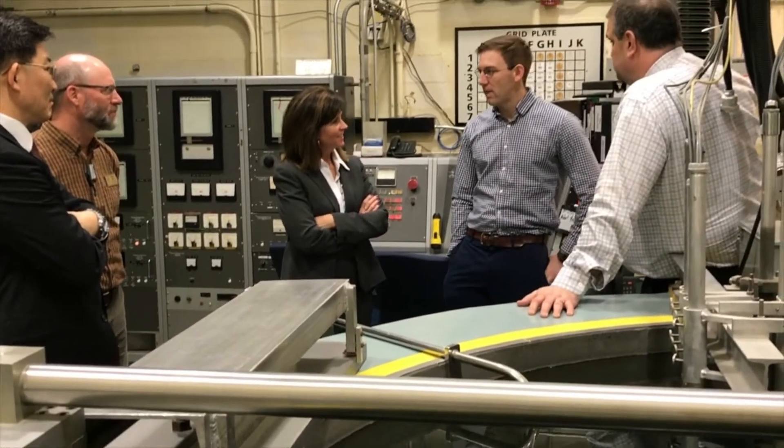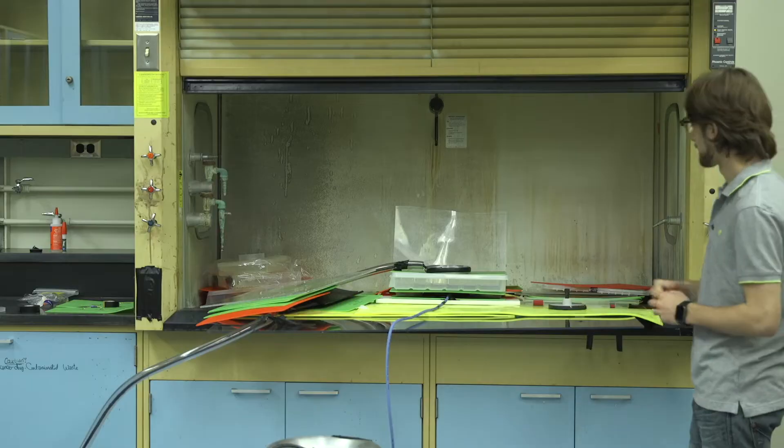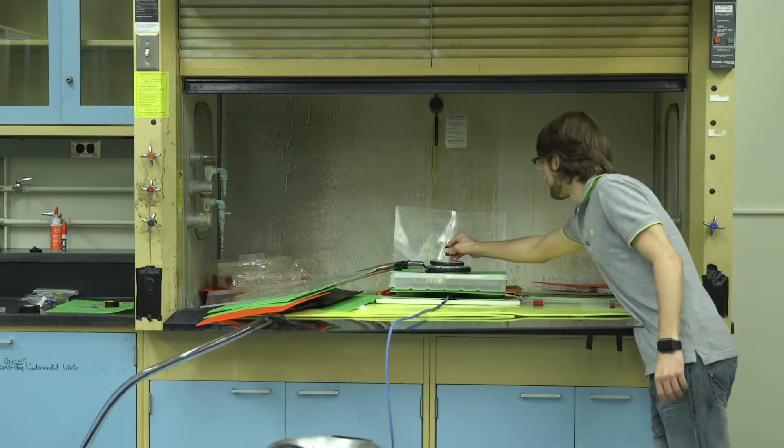Researchers use the reactor as a neutron source for activation to support various topics in engineering, health science, chemistry, pharmacy, agriculture, biology, and nanotechnology.